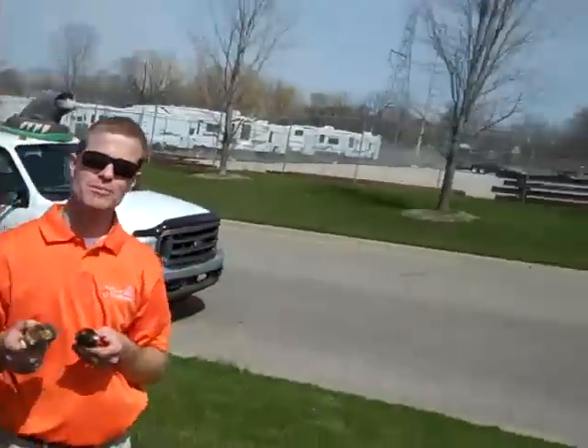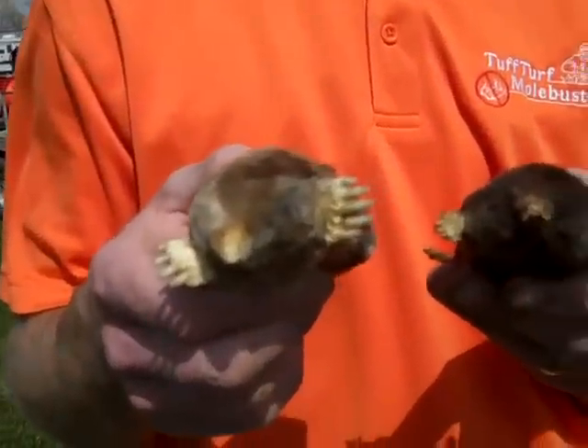Hey, what's going on? Barnaby here. I've got some ugly little friends to introduce you to. They are the Eastern Mole and the Star Nose Mole. And the man who knows moles is Jim Zylstra with Tough Turf Mole Busters.